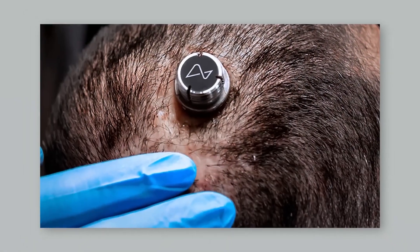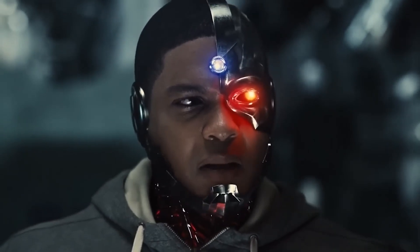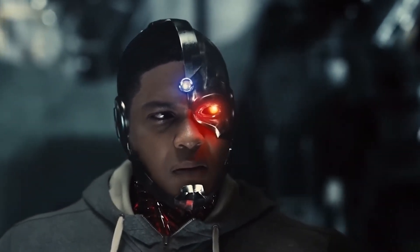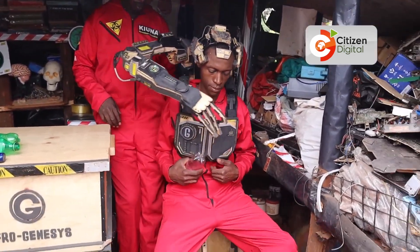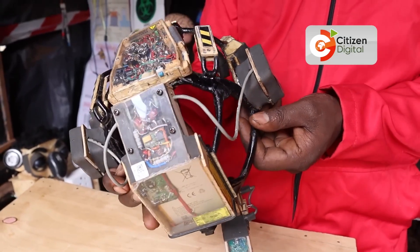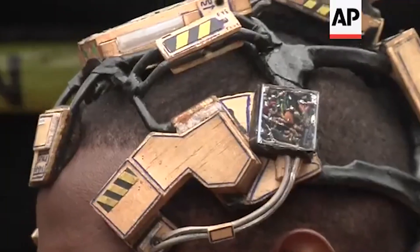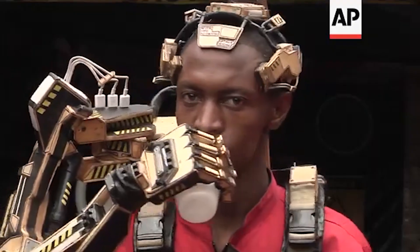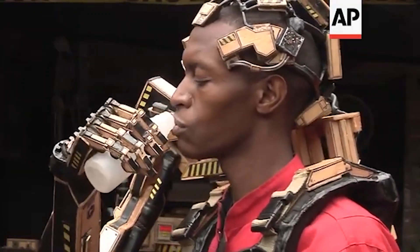Do you remember Elon Musk's brain chip, the Neuralink, that can turn human beings into cyborgs and reverse physical disabilities? Well, two Kenyan inventors have built something similar — only this time it doesn't require surgery to implant a chip in your brain. You only need to use a device called the Neuronode, which is powered by brain signals that convert brain messaging into electric currents, which in turn control a robotic arm.